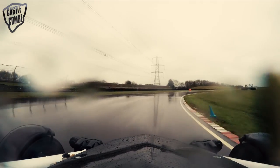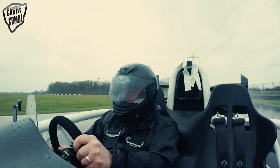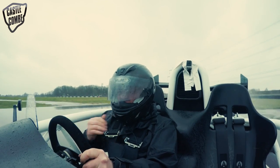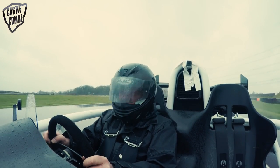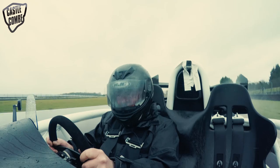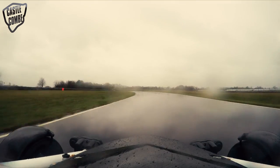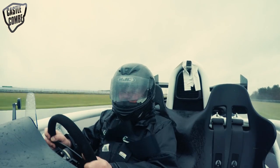The bits to get right are the chicanes. As it is on every track, you lose most time on a circuit in the slow bits, not in the quick bits. It's always a grippy track in the wet at Castle Coombe — a lot grippier than quite a few other tracks. I don't know why that is; obviously a lot of it is to do with the surface.